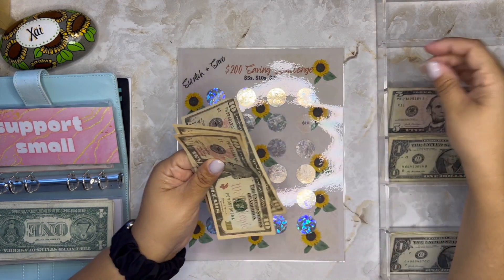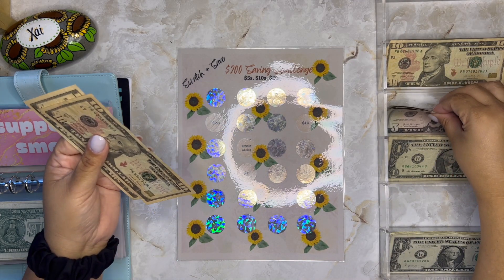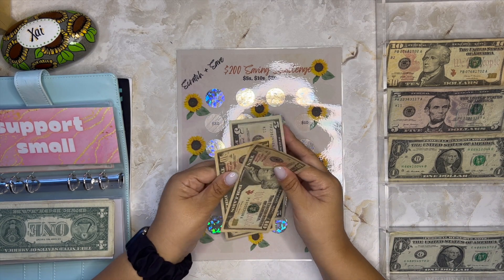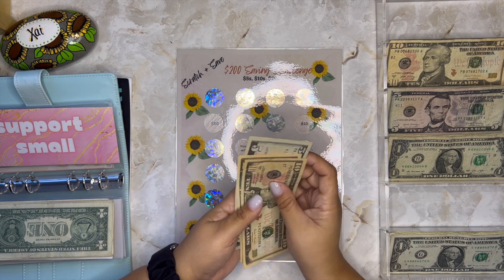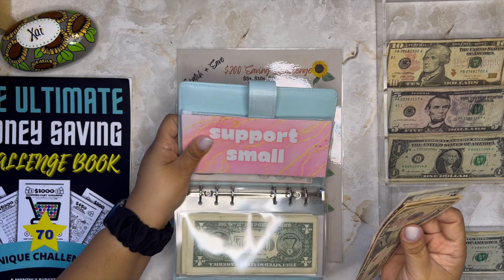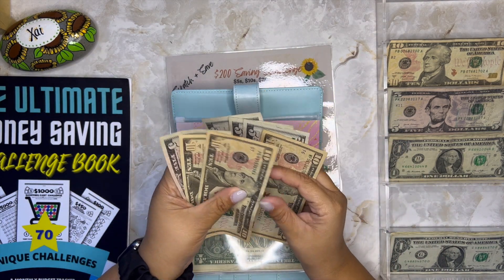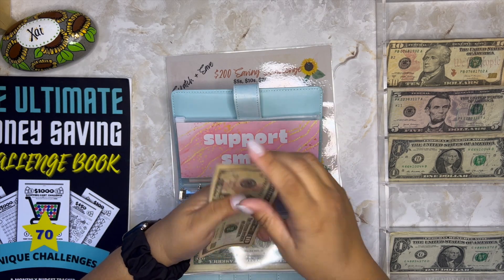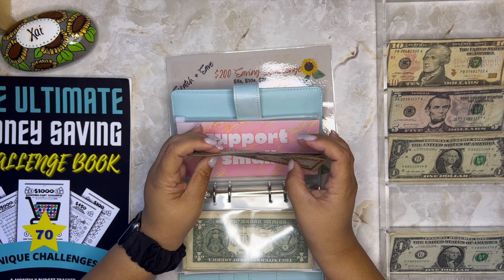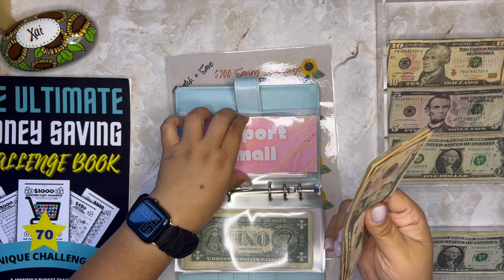I got a 20 this time, so I'm going to stop there. That means I need to put $25 into my Support Small challenge. Let me count what's in Support Small: 10, 20, 30, 35, 40, 45, 50 — Support Small already has $50! By the way, this is going into my savings. I don't have a huge income — I am low income — but I try to save even if it's a little.